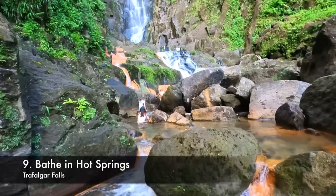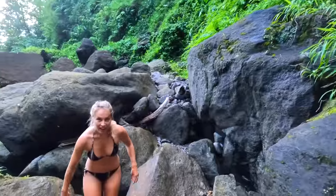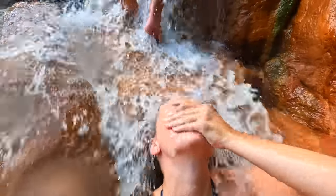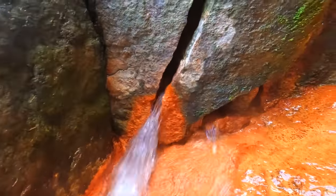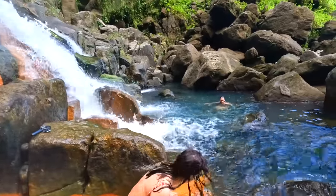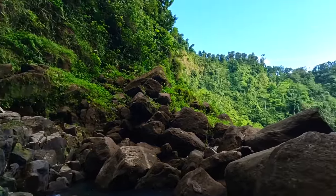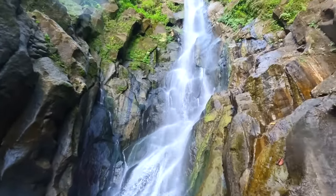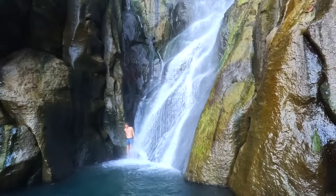Time for some different water activities. After working hard and practicing your diving in the sea, head over to Trafalgar Falls for a relaxing experience in the natural hot springs right at the foot of the waterfall. Oh my god, it's so warm! You've got both hot water and cold water here so it's perfect — it's kind of like a sauna. It's a little bit slippery though.